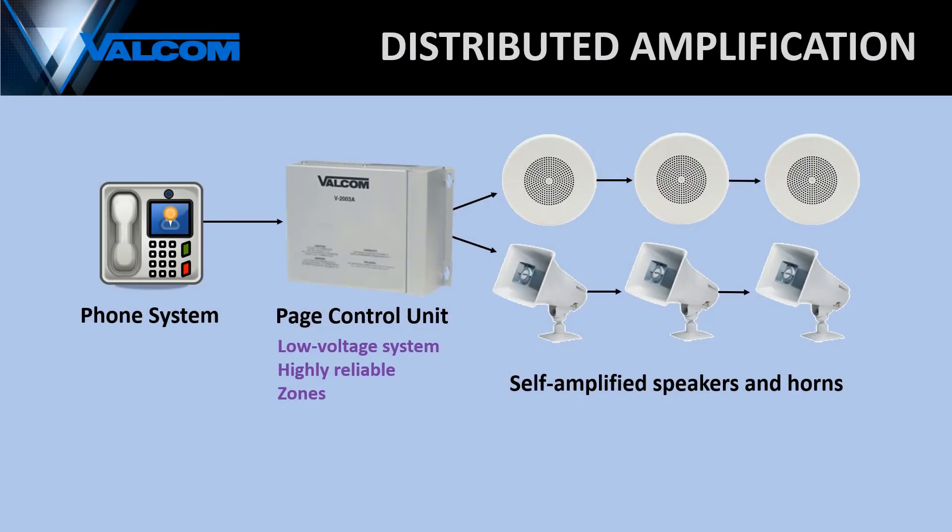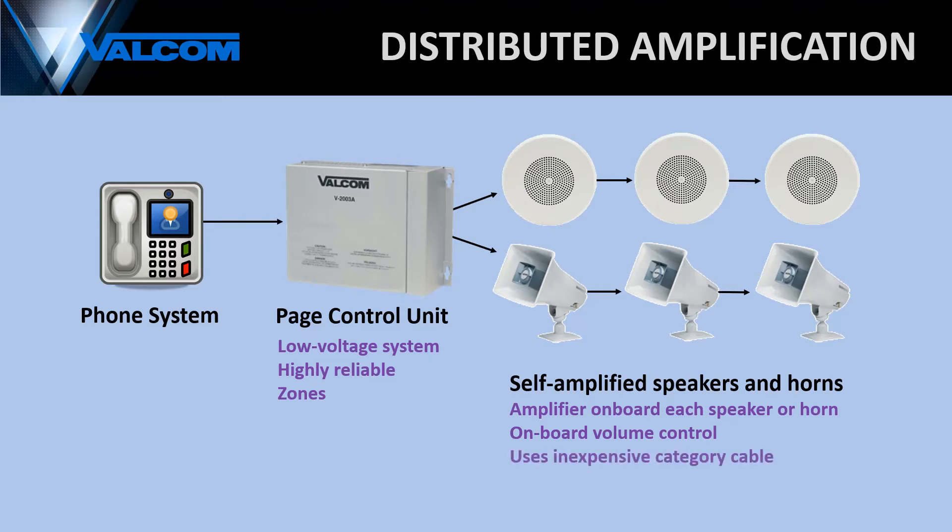The amplifier onboard Valcom's speakers and horns produces very little heat, which makes our entire system much less susceptible to failure. Each of our self-amplified speakers has its own onboard volume control, allowing you to fine-tune the volume level specific to your environment. Another benefit is that our system does not require costly shielded cabling.